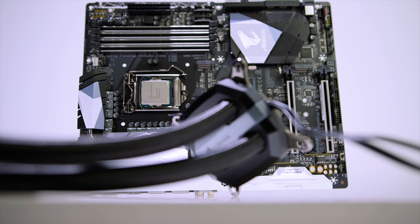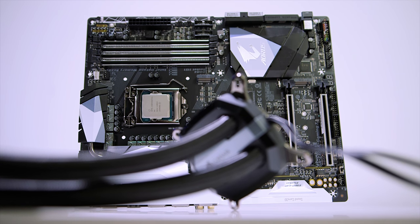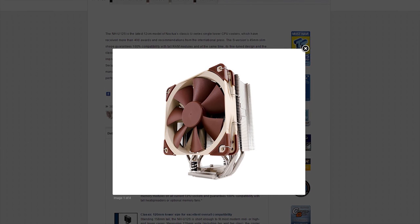But realistically speaking, you're not going to spend $150 on a CPU cooler to cool a $170 processor. It just doesn't make any sense. So with that in mind, I approached overclocking from a slightly more budget-focused mindset and used a Noctua NH-U12S, which costs between $40 to $50.